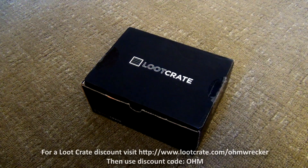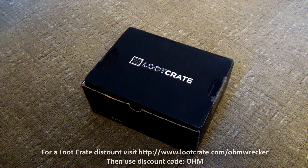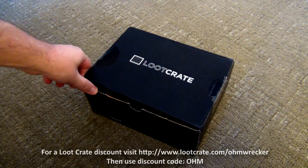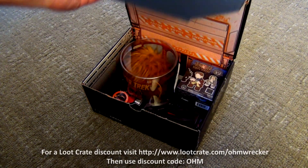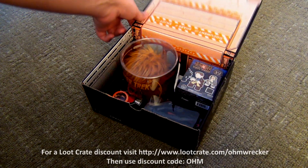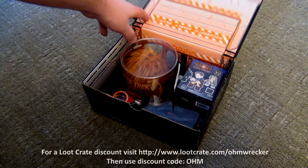Hey, what's up guys, it's Homewrecker. We're going to open up a new loot crate — this is the September box, it's called Galactic. Just got it in, we're going to go ahead and crack this thing open. All I've done is cut it so I don't know what's in it, this is all going to be a surprise. Here we go.